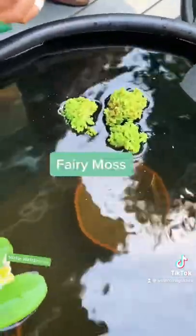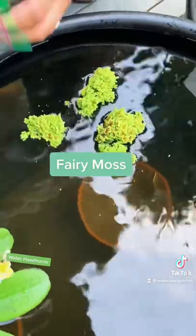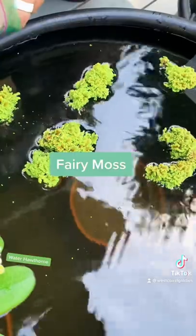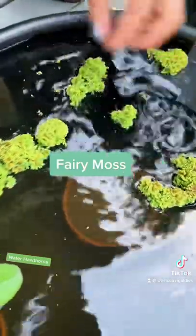First up I got some fairy moss — a good little floating plant. It'll definitely clog my spillway, so I had to move it to the other tank like the day after this. But it looks cool.